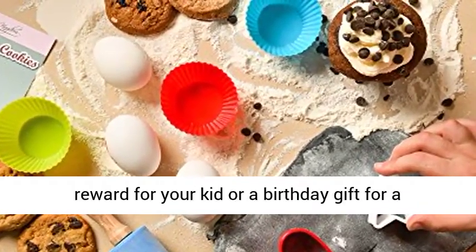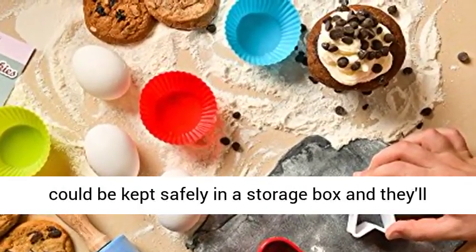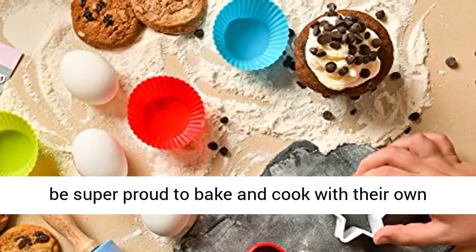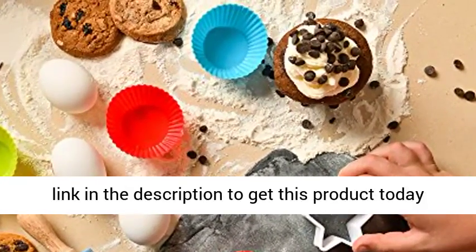Great gift idea for the kiddos. Whether it's a reward for your kid or a birthday gift for a friend or relative, kids will delight in all the baking and cooking tools that are just their size. Items can be kept safely in a storage box, and they'll be super proud to bake and cook with their own hands instead of buying at the store. Click the link in the description to get this product today at the best price.